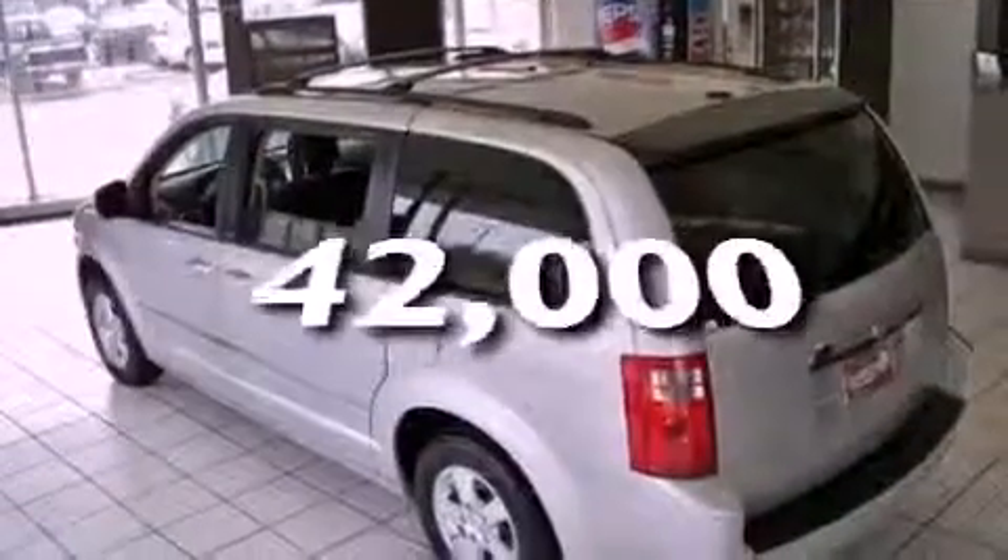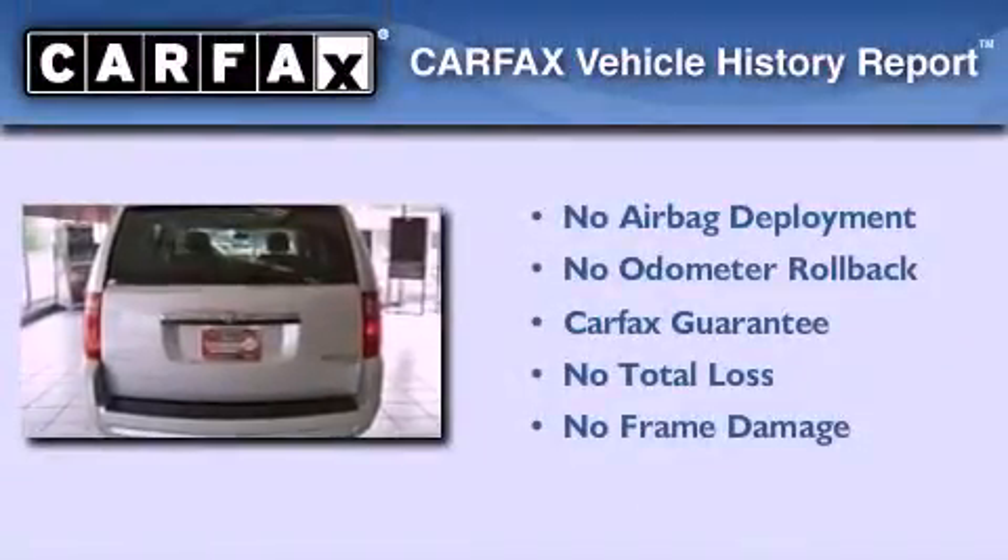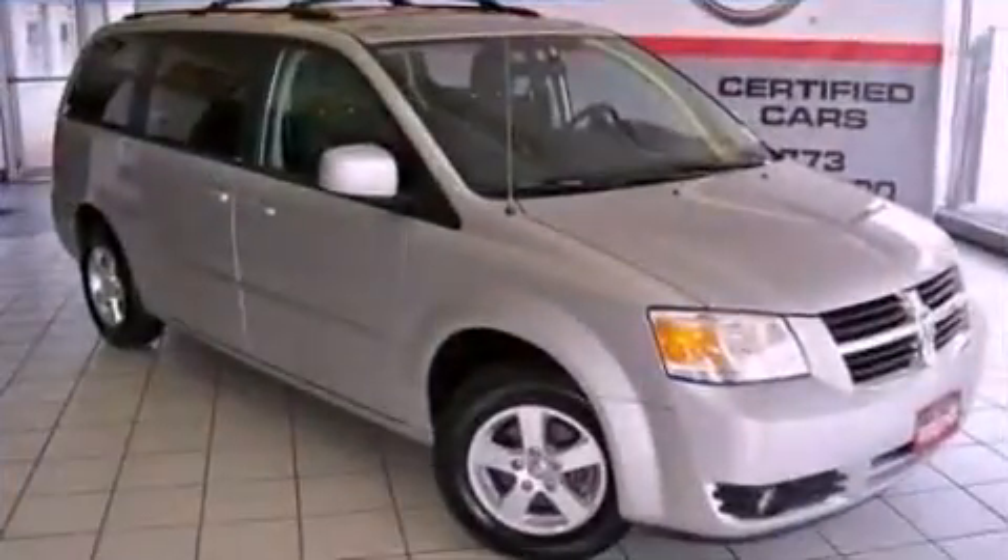This vehicle has fewer than 43,000 miles on the odometer. Not to mention that this Dodge qualifies for the Carfax Buy-Back Guarantee. Contact us today to arrange your test drive.